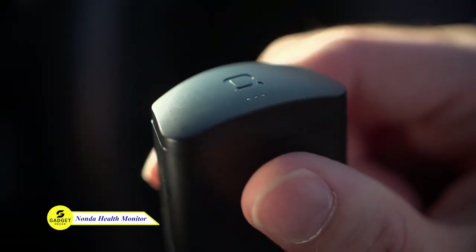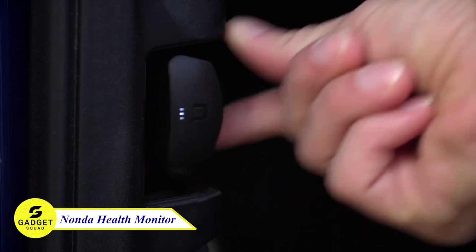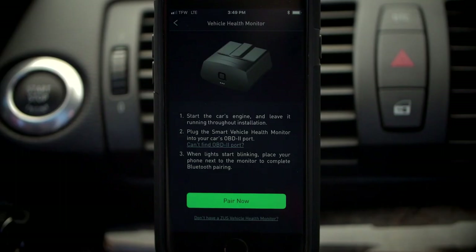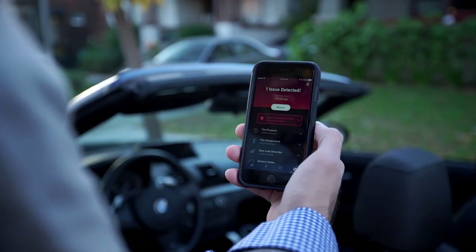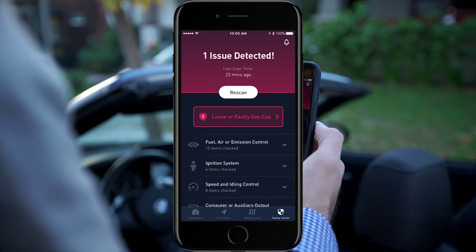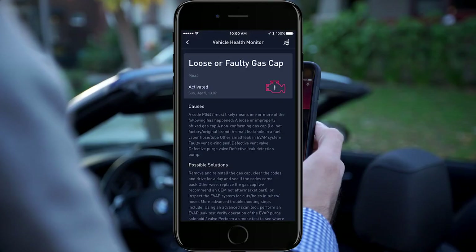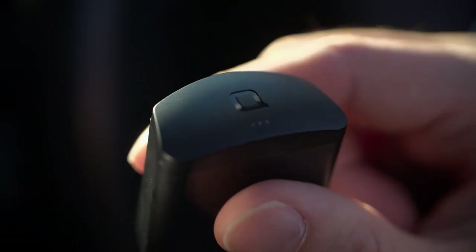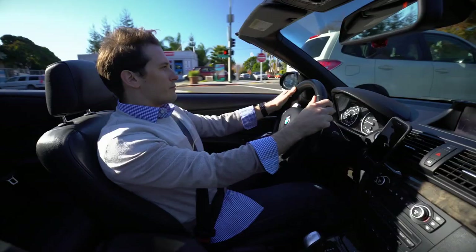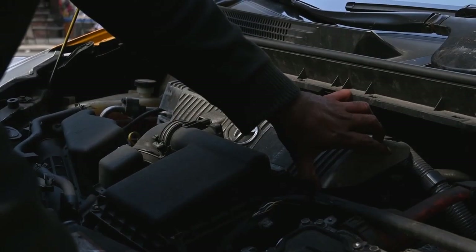With Nanda's ZUS Health Monitor, you can check your car's health anytime with your phone. With simple plug-and-play installation and easy synchronization with the ZUS app on your smartphone, receive detailed reports on battery voltage, engine performance, and more. Get instant notifications about potential issues before they become major problems. Don't miss this and elevate your driving experience with this smart upgrade.